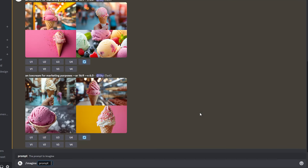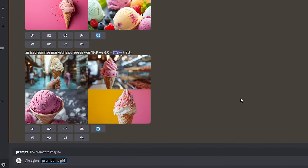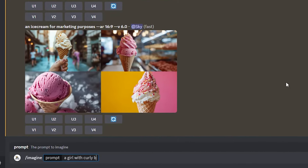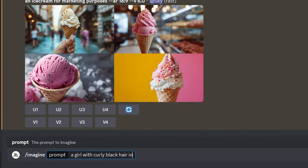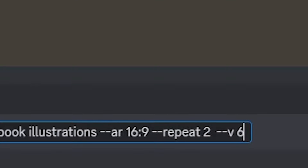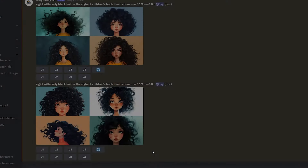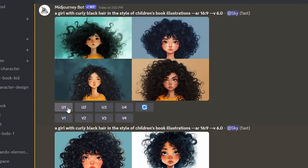Now let's have some fun and try this out. I want to generate an image of a girl and then another one of a boy, and try the style reference to get a similar style. Let's go with a girl with curly black hair in the style of children's book illustrations, with an aspect ratio of 16:9 and version 6 at the end. I also include the repeat parameter to run the prompt twice so we have more results to choose from. Here are the images — most of them look beautiful. I'll go with this one; it feels a little dreamy with the floating hair, so let's upscale it.